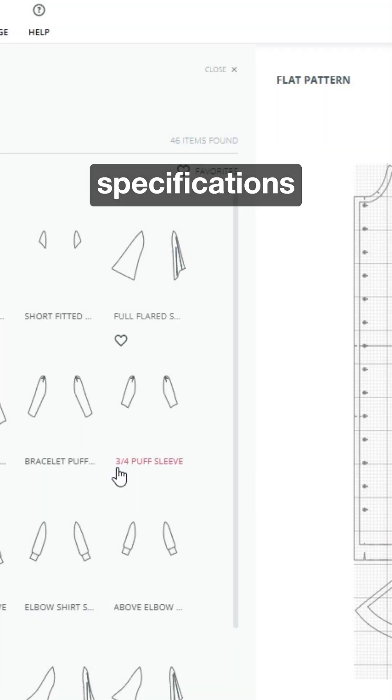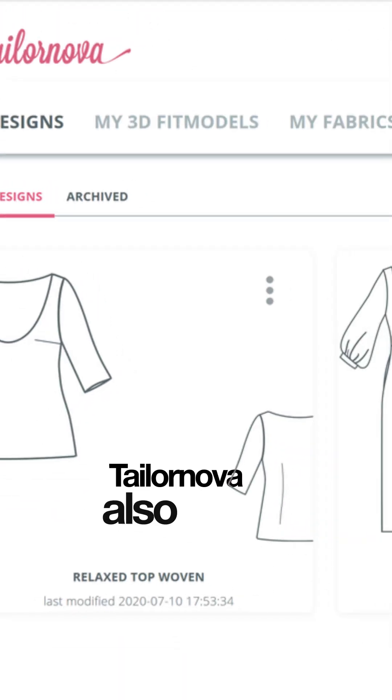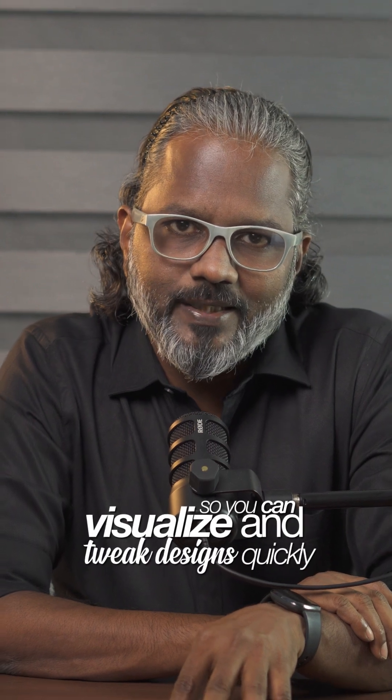You don't need any CAD skills — all you need is creativity. Taylor Nova also offers intelligent multi-purpose templates that generate original sketches, 3D previews, and sewing patterns, so you can visualize and tweak designs quickly.